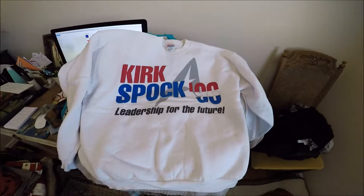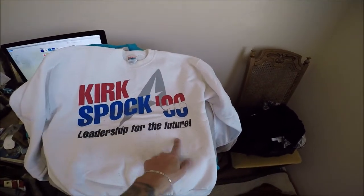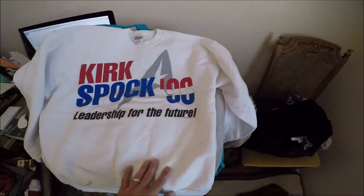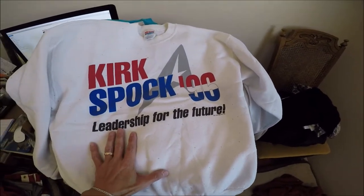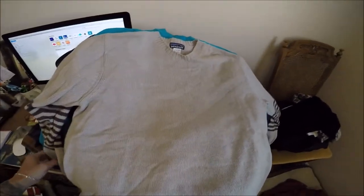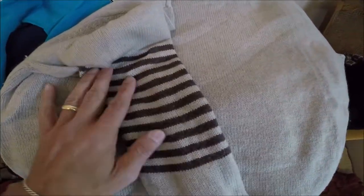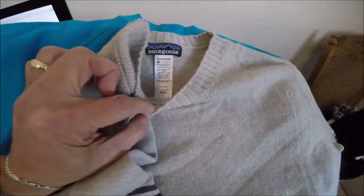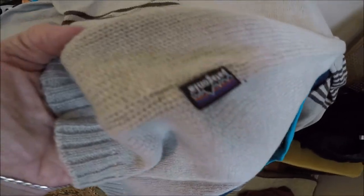Here is the next group. Kirk and Spock '96, Leadership for the Future from 1995. Of course this is Star Trek — it's a cool piece, never seen anything like it. It has a lot of fuzzies but somebody will still buy it. Look at this beautiful Patagonia wool sweater, large. I'm keeping this one — I love it, I already tried it on. Simple Patagonia, my favorite brand.